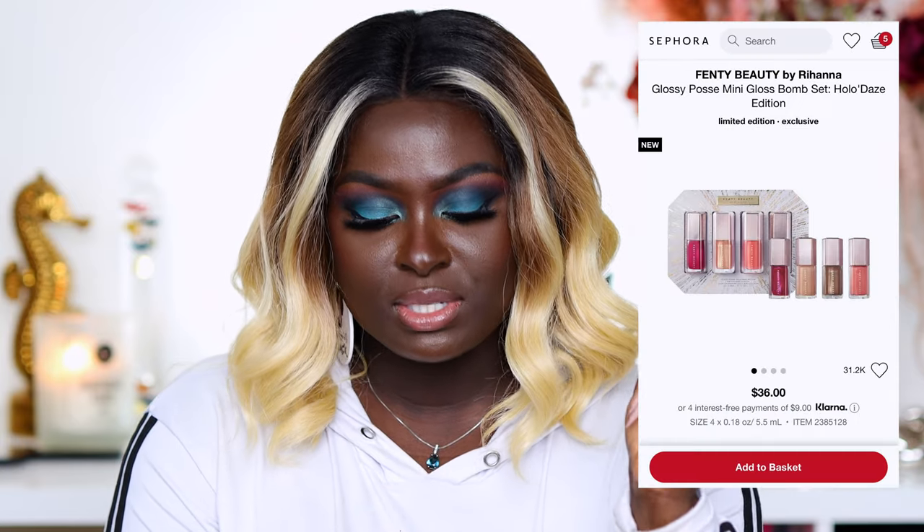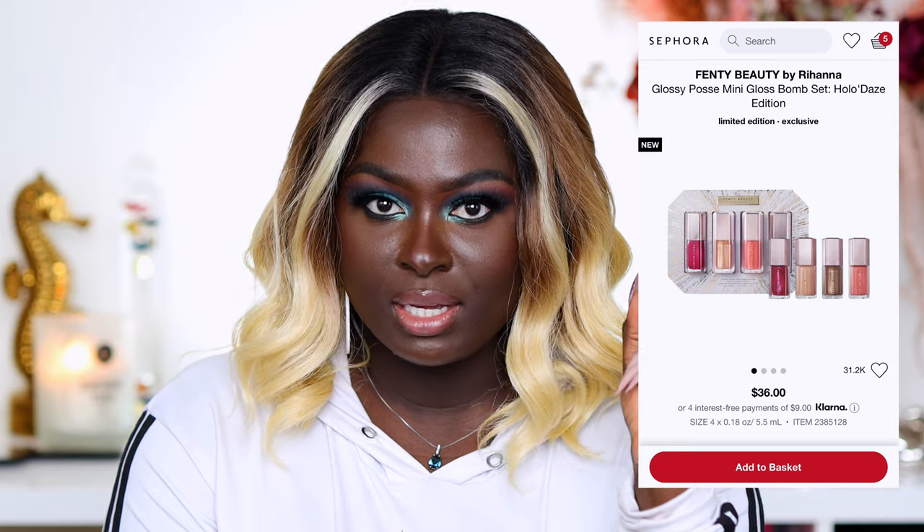Another product you should definitely try is the Fenty Beauty Glossy Posse Mini Gloss Bomb Set. This is the holiday set — it is so gorgeous. I did a swatch on here and it is beautiful. Also the Two Little Stunners Duo — those shades are gorgeous and I swatched both of these collections on my channel, so definitely check that out.